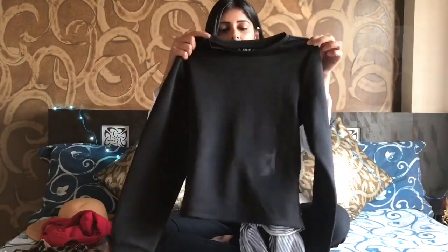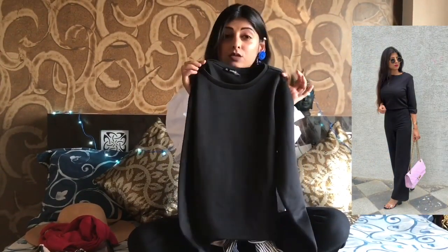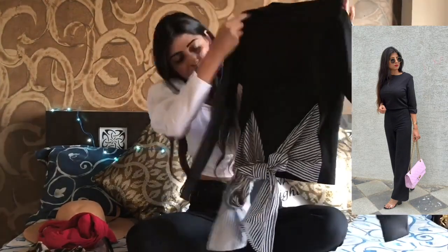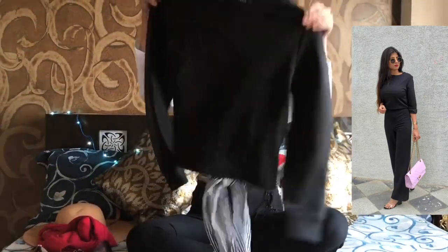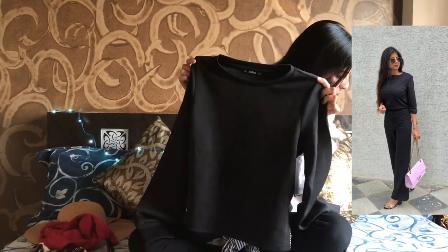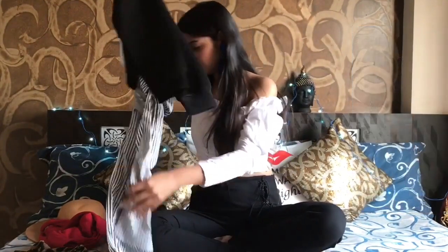The next item is this black top. You can wear it in winter or on not-so-summery days since you'll feel hot otherwise. It has a bow detailing on the back with a ribbon tie. It's nice — it was 504 rupees.